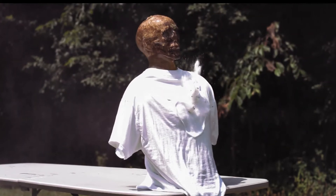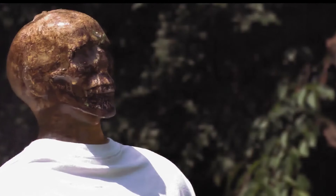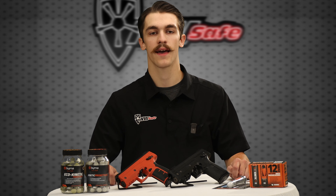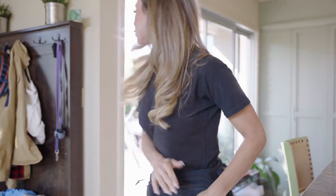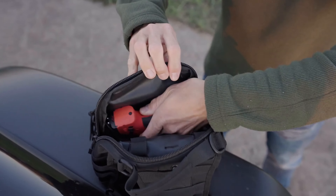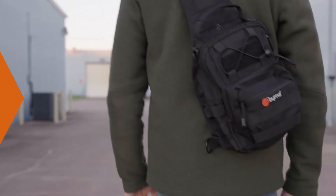The Berna launcher fires chemical irritant rounds, including pepper balls and kinetic projectiles, which cause significant discomfort and disorient attackers without causing permanent harm. Compact and easy to handle, it's ideal for those who want protection but aren't comfortable with traditional firearms or the consequences that come with them. Requiring minimal maintenance, the Berna launcher is perfect for both personal and home defense scenarios.